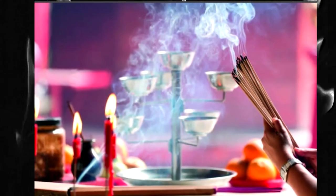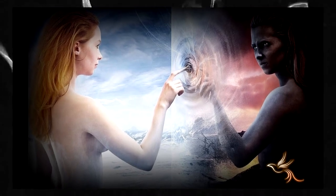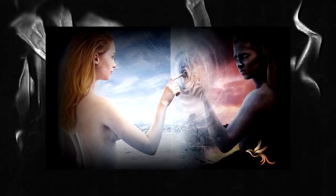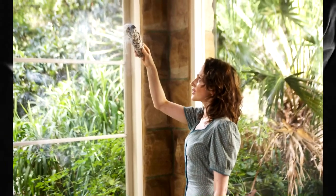Method 4: Burn candles or use essential oils. Certain essential oils like lavender, rosemary, and lemon can help cleanse the energy of a space. Burn candles or use an essential oil diffuser in your home to help clear negative energy.